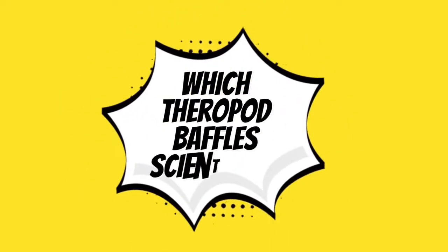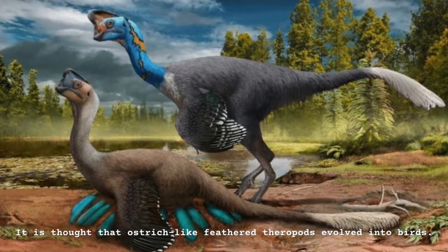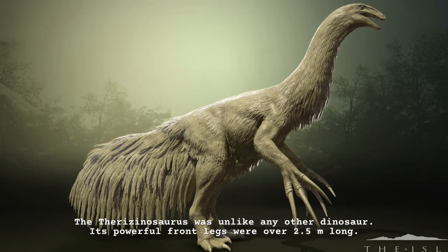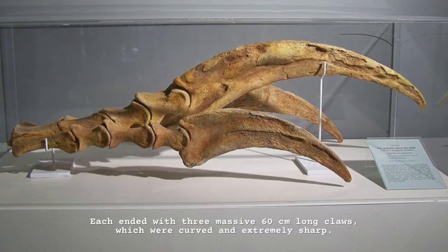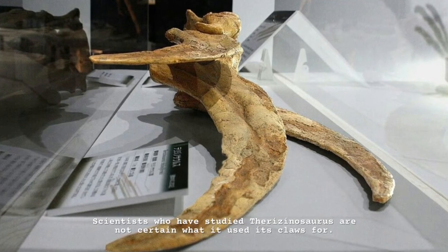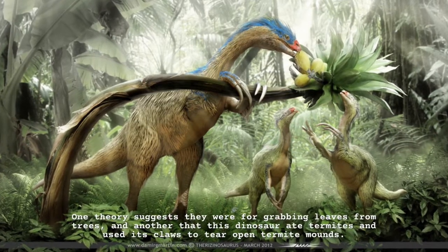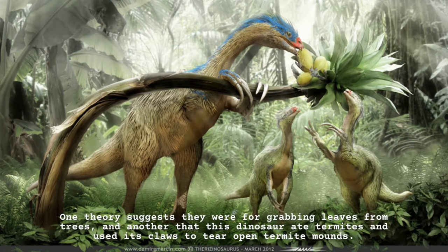Which theropod baffles scientists? It is thought that ostrich-like feathered theropods evolved into birds. The Therizinosaurus was unlike any other dinosaur. Its powerful front legs were over 2.5 meters long, each ending with three massive 60 cm long claws, which were curved and extremely sharp. Scientists who have studied Therizinosaurus are not certain what it used its claws for. One theory suggests they were for grabbing leaves from trees, and another that this dinosaur ate termites and used its claws to tear open termite mounds.